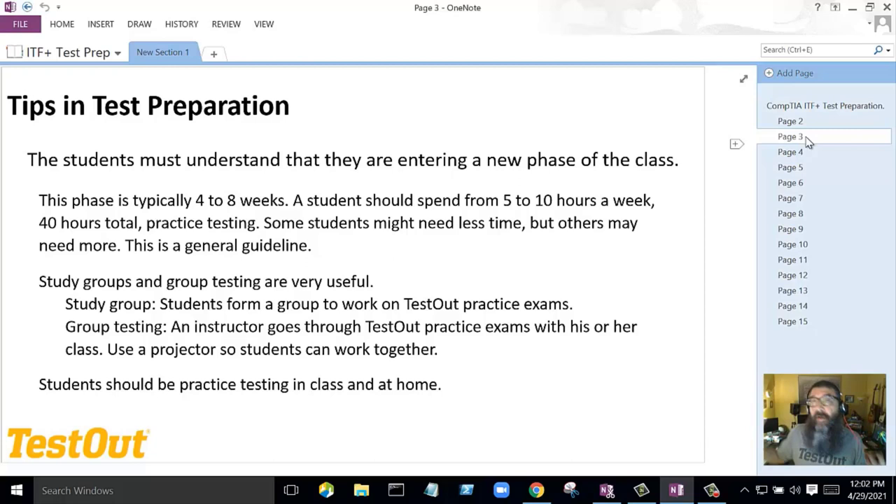Students should also be practice testing at home. I know this is difficult because they have other classes, but I used to tell my students: we're in high school, this test was designed for adults. They don't think you can pass this test — they think you're not mature enough, not smart enough, not capable. Let's prove them wrong. We're going to band together and be successful on this exam. Make it a challenge — everybody needs a foe.